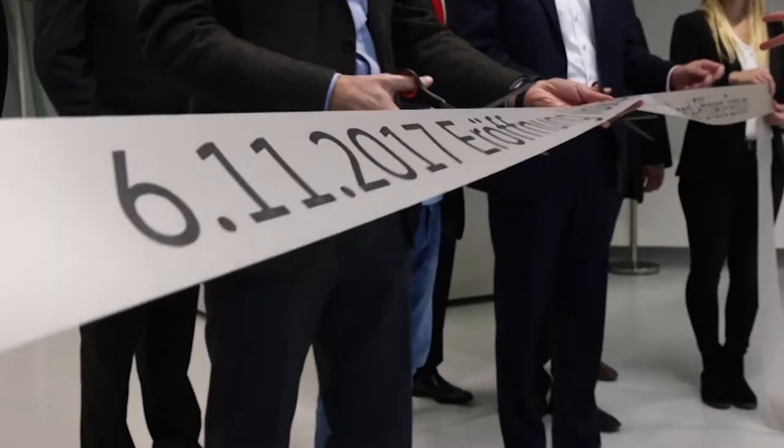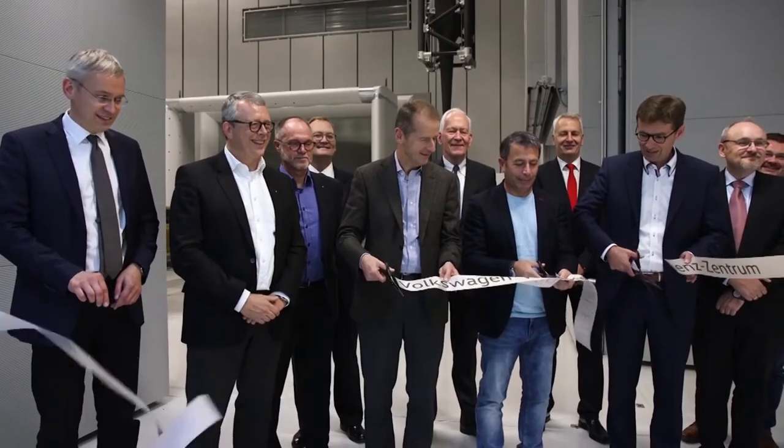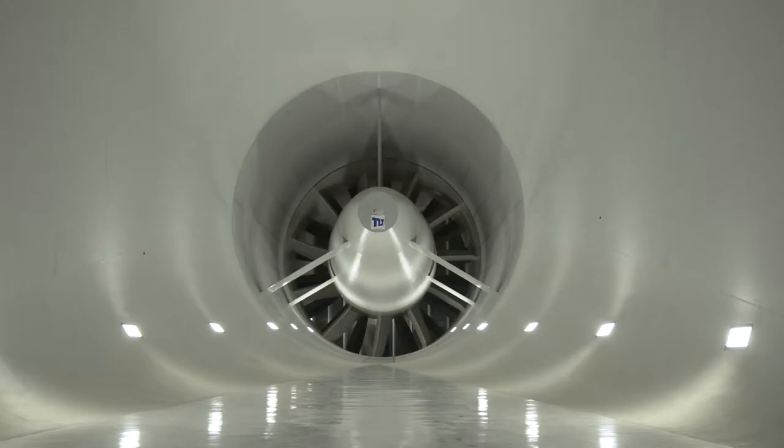The Volkswagen brand has opened the new Wind Tunnel Efficiency Center in Wolfsburg. The WTEC has cost around 100 million euros and is one of the most modern wind tunnels in the world.